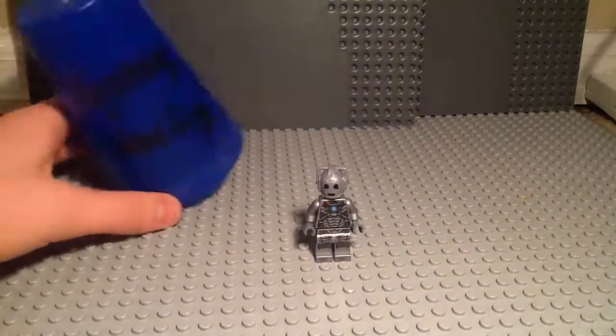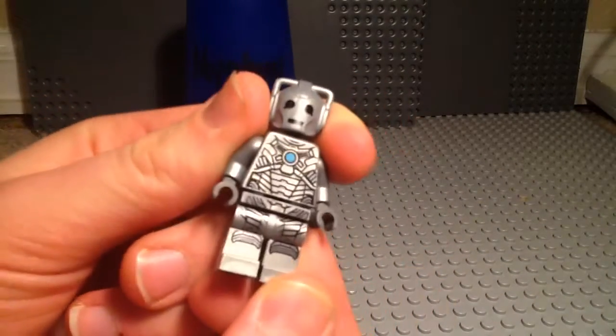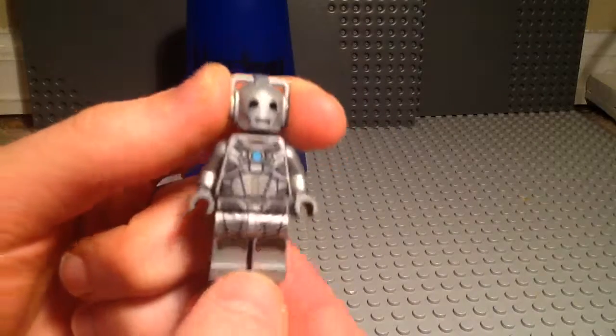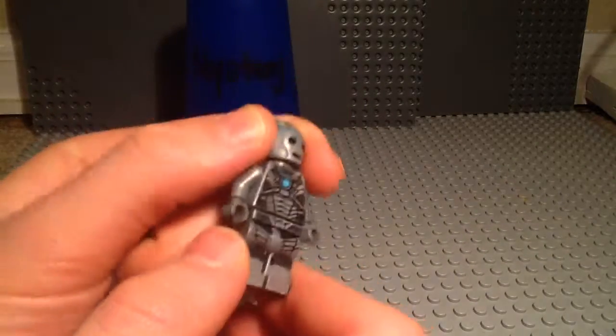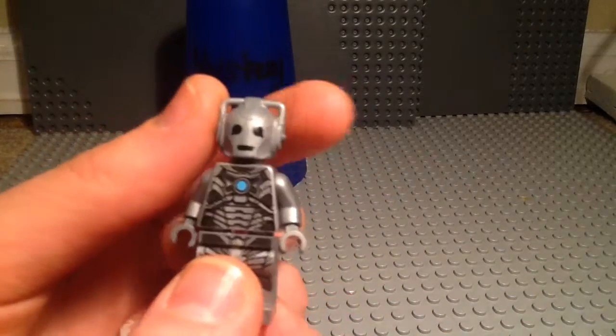the Mystery Minifigure is Cyberman from Doctor Who, and this minifigure comes from the LEGO Dimensions Fun Pack, and this minifigure is great as a physical minifig, and is awesome in the Dimensions game.